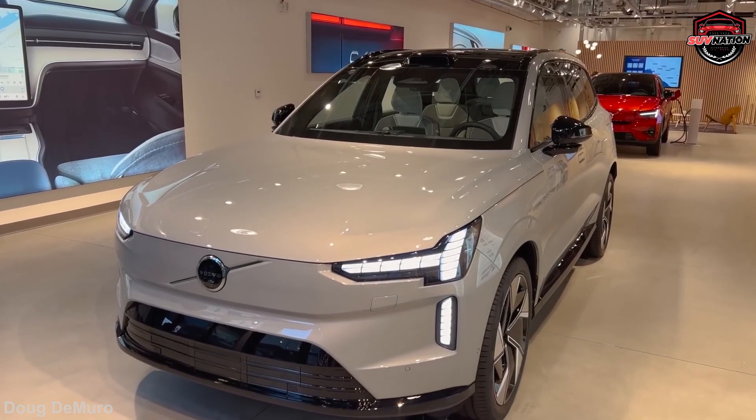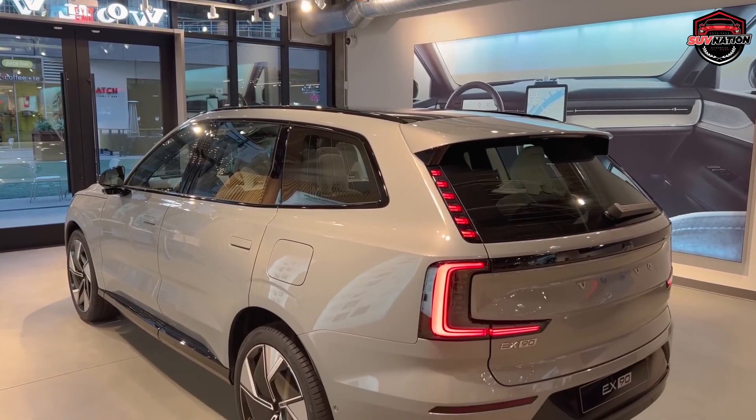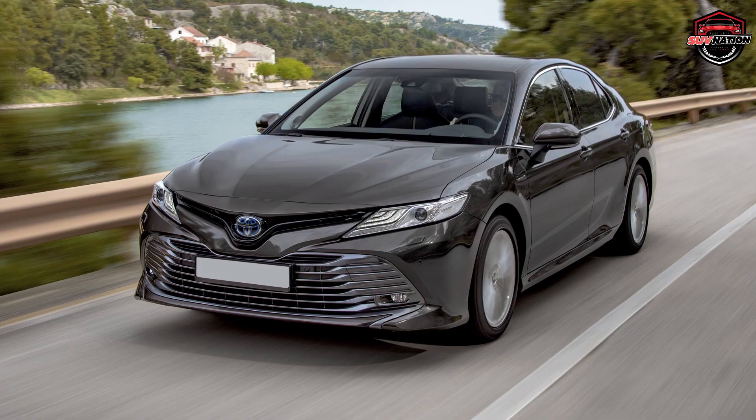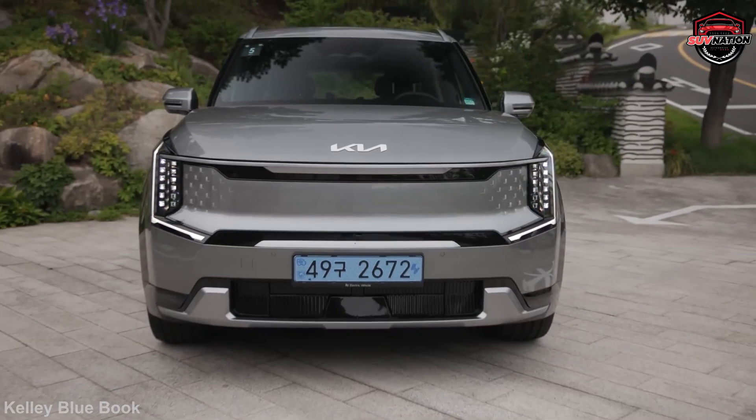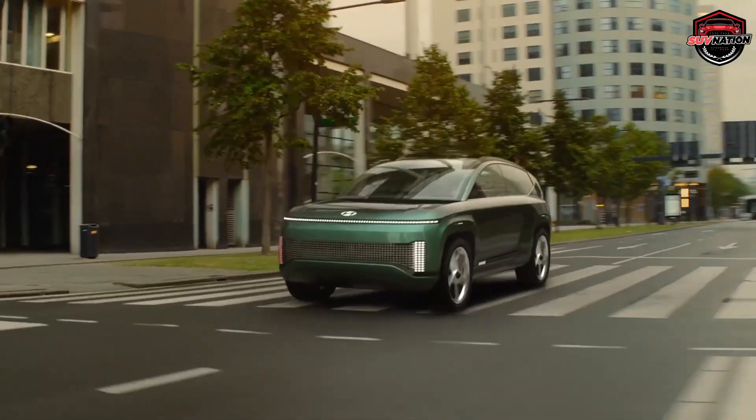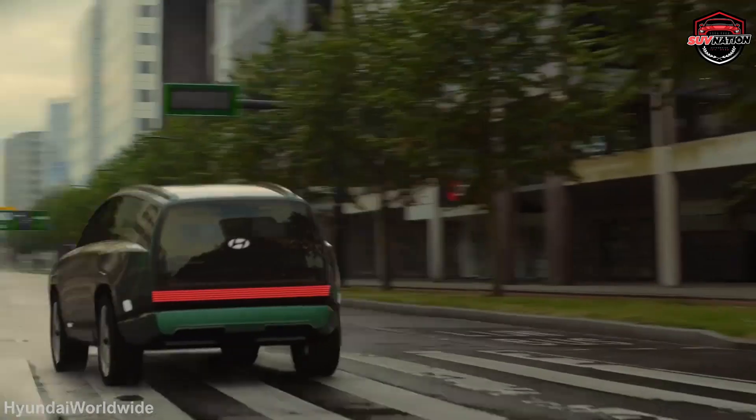Imagine driving an SUV that's so boring it can put an insomniac to sleep. An SUV that's so uninspired it makes a Toyota Camry look like a Lamborghini. An SUV that's so outdated it looks like it belongs in a museum. If that's the kind of SUV you're driving, it's time to upgrade.